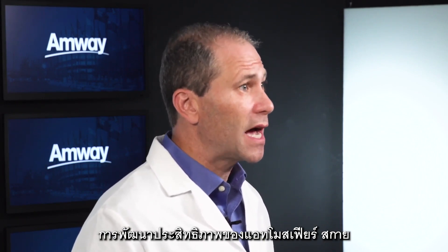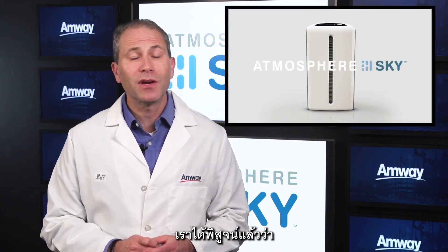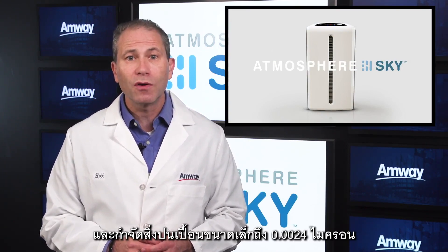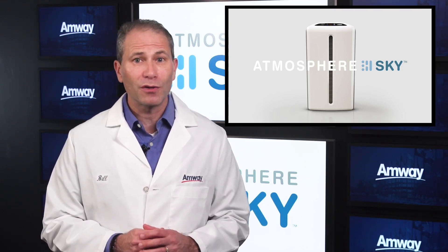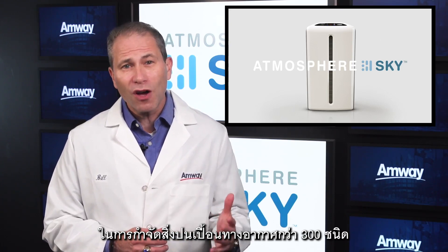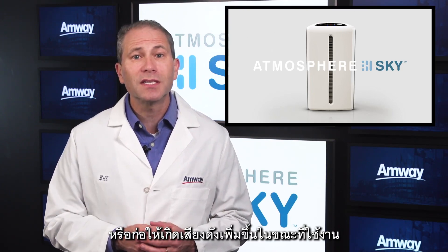For all these reasons, Amway engineers focused greatly on improving the performance of Sky to remove these extremely small particles even more effectively than our previous air treatment systems. We're proud to share that we have been able to demonstrate that Sky can remove 99.99% of particles as small as 0.0024 microns. Particles at 0.0024 microns are about a thousand times smaller than the PM 2.5 particles that cause such dramatic health impacts. We've also been able to demonstrate the ability to remove over 300 different airborne contaminants and have increased the clean air delivery rate to 300 without dramatically increasing the size of the device or increasing the sound generated during use.